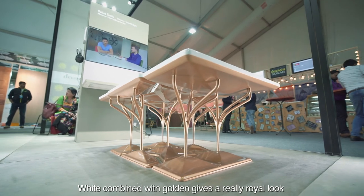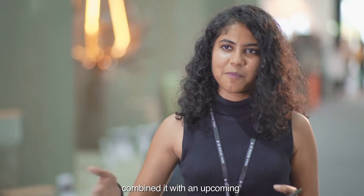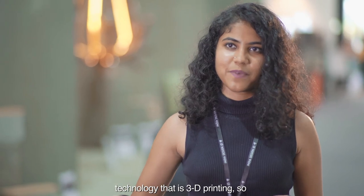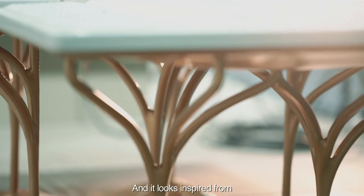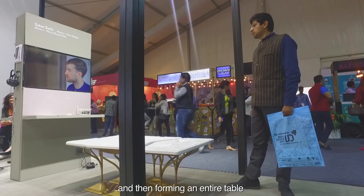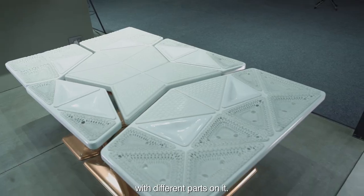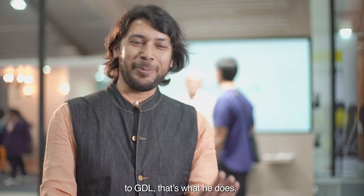White combined with gold gives a really raw look to the design, combined with an upcoming technology which is 3D printing. It looks inspired from a tree, with branches coming out and forming an entire table with different parts on it — it's really nice. I guess Saket brings bling to GDL. That's what he does.